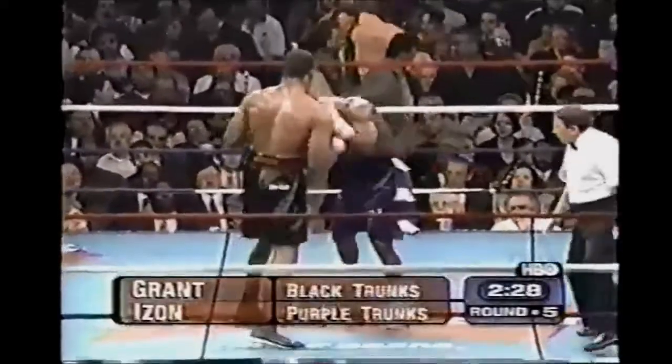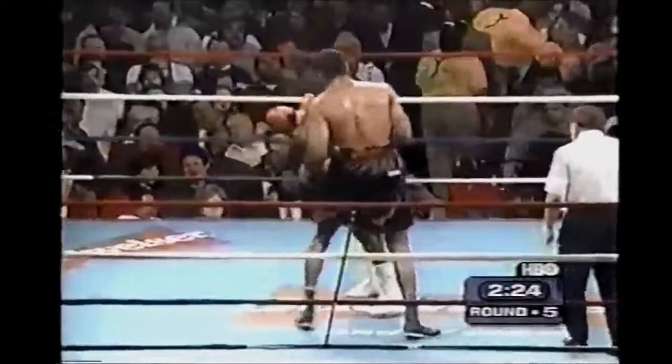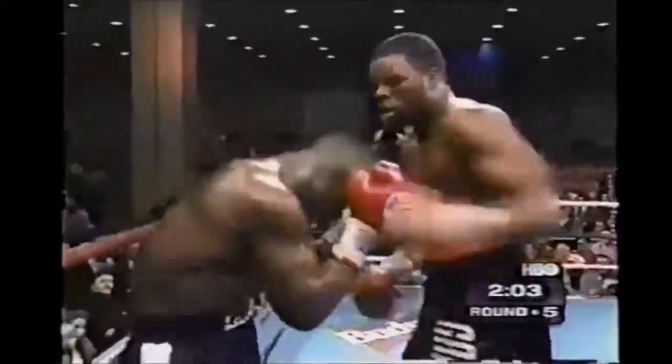I've got to point something out to you. Michael Grant is really badly guilty of heeling — in other words, he opens up that left glove and he shoves it in Izon's face. From a hard Grant right hand, Grant is looking for a way to put him on the canvas. Another right hand lands. Izon getting out of the way. Grant hits him in the back of the head. The referee pulls them apart and it's going to stop the fight.